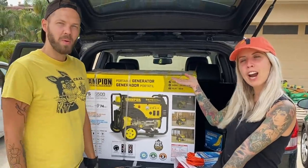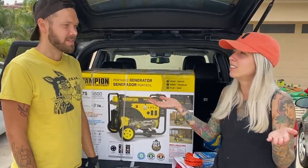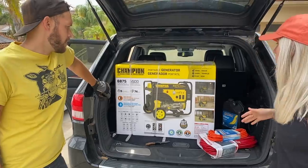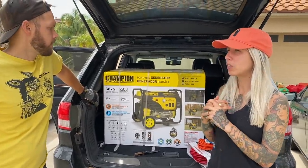I have an idea — we want a generator! Do I know anything about generators? No. Do you? Definitely not. So we're going to try to figure out if a generator can help us with the fridge.